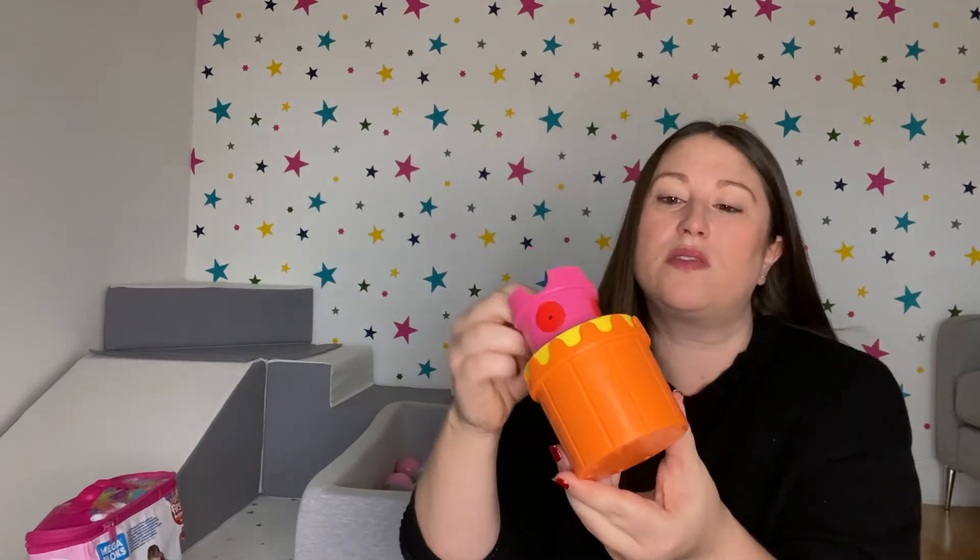Finally, a really simple toy she loves — these stacking cups from IKEA. There are seven in total. She loves building towers and stacking them up, connecting them together, and putting things inside. Sometimes she'll push them together and put a dummy inside and shake them like a rattle. She has hours of fun with these, and they were less than three pounds — honestly one of the best investments my husband and I have ever made because it really does keep her entertained.